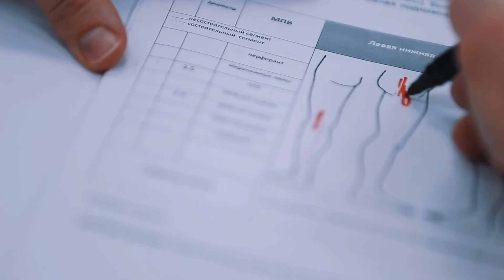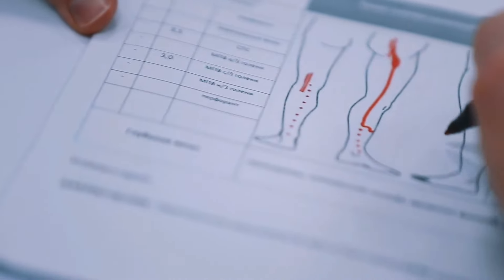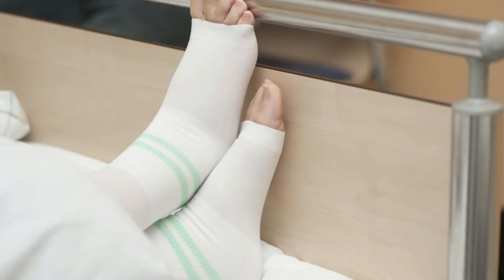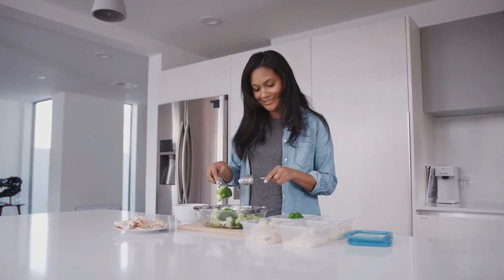Number three: helps reduce varicose veins. While varicose veins aren't known to be a serious medical condition, they can definitely be uncomfortable. These enlarged veins are caused by an increase in blood pressure, signifying damaged or weakened valves — the parts of the veins responsible for pumping blood to and from your heart. Elevating your legs at the end of the day, combined with compression socks and lifestyle changes like losing weight, can help.